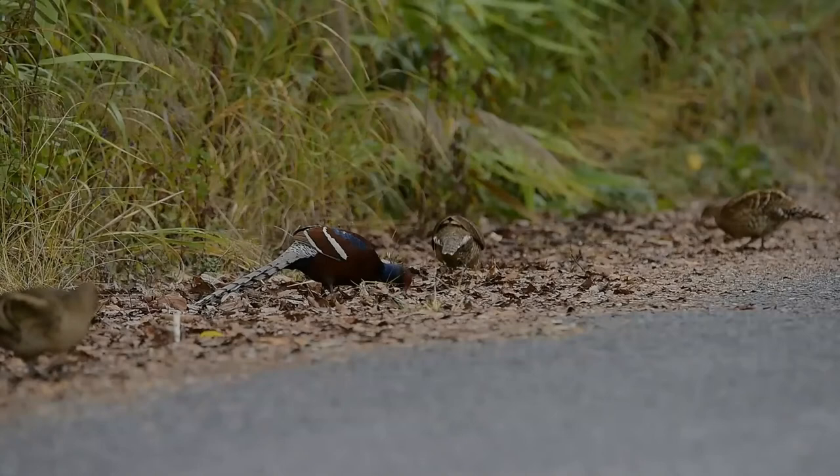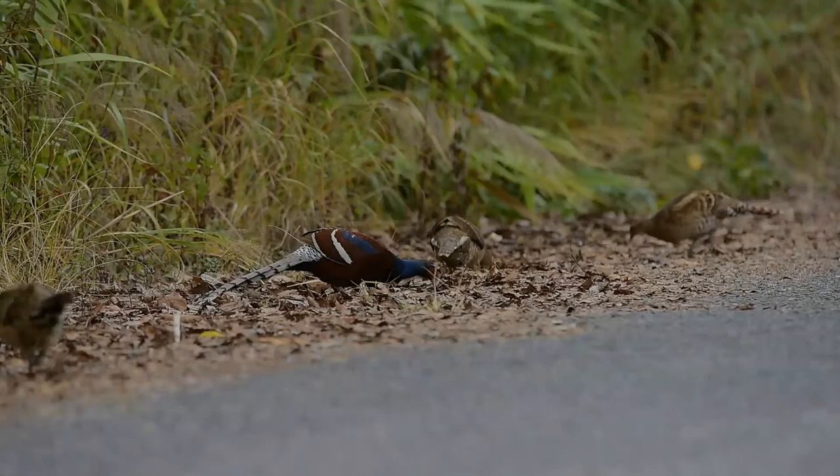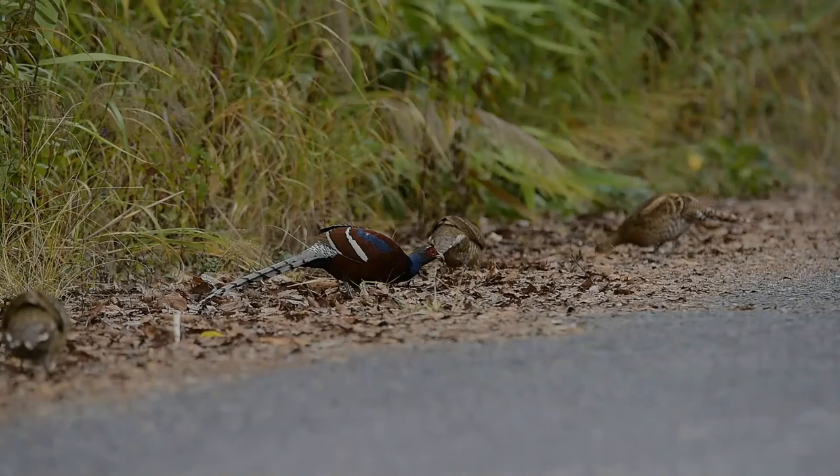This rare and little known pheasant is found throughout forested habitats of the Mizoram, Potkai Range, Yunnan and northern parts of Myanmar and Thailand. The diet consists mainly of vegetation matters.